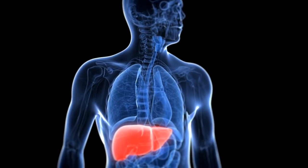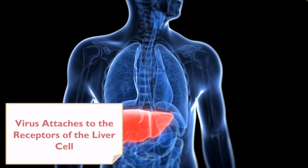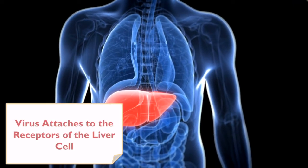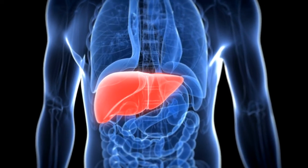But which cells are we targeting? Well, clotting factors are produced by liver cells. To target these liver cells, the virus recognizes and attaches to its receptors to deliver this gene. The liver cell's machinery then takes over and produces the missing clotting factor.